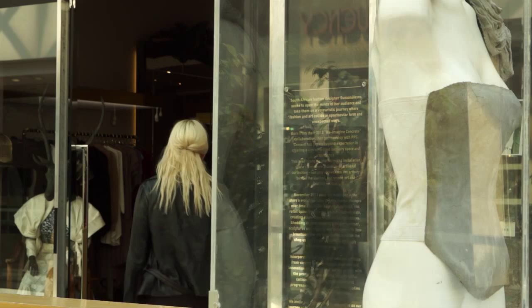At the moment you're in my shop in Melrose Arch, which is in Johannesburg in Ilovo. This is my flagship store, so welcome.